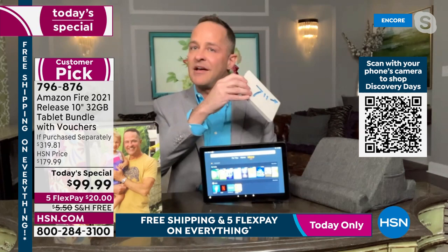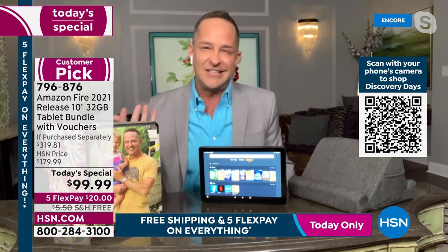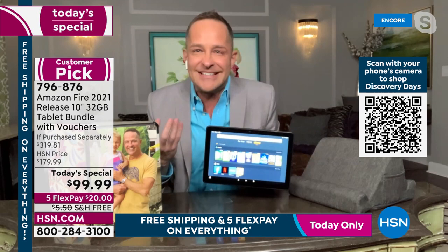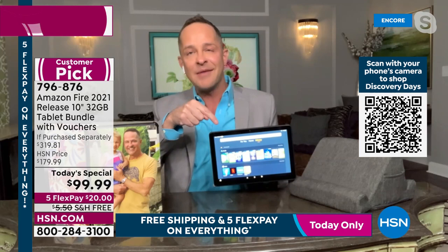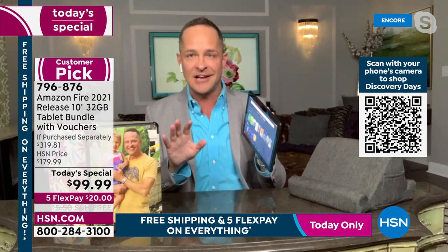Interesting fact: the eight-inch screen is the number one selling size at Amazon overall. But HSN educates buyers to make sure they get what they need. HSN sells all three sizes — seven, eight, and ten inch — but at HSN, the ten-inch is the number one selling size, because smart buyers understand they want to see things bigger and more clearly.